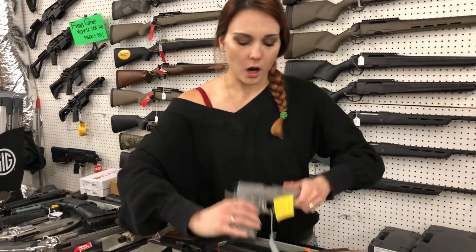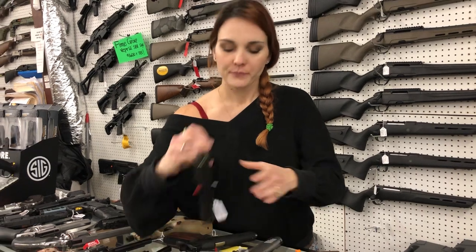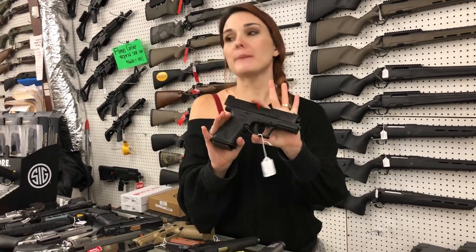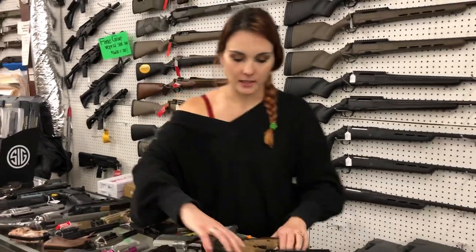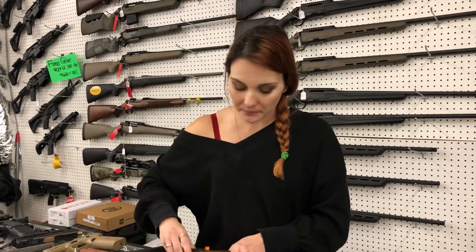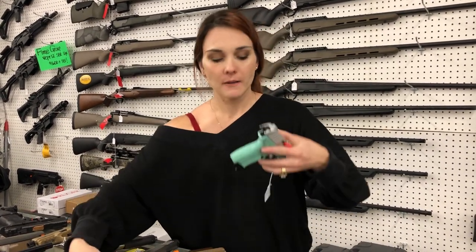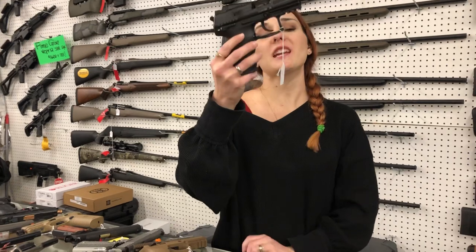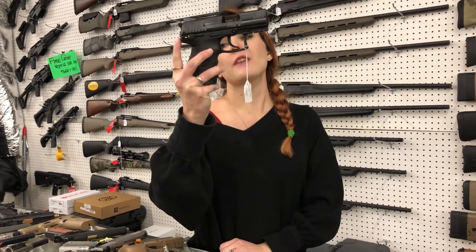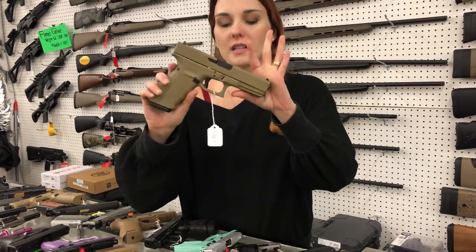Springfield Armory 1911 in 45, $765, night sights y'all — she is pretty. Bull Armory full-size 1911 in 45 stainless, $690. Springfield XDM 10mm 3.8 inch — she does come with the Hex optics — $670. Cannot say Sig prices, but M18s, M17s, P365s, and the new Specters are all in stock. Ruger EC9 — I've got the pretty purple — $275, also Tiffany blue and stainless, also $275.